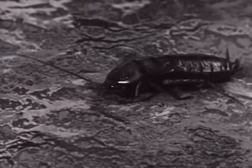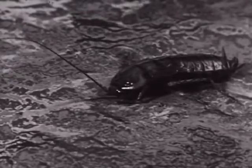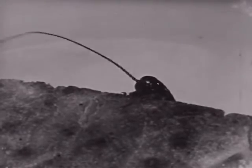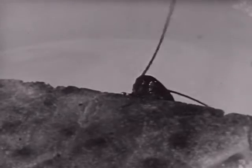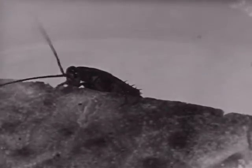Roaches are one of the oldest insects, having lived in the days of the dinosaur. Fortunately for us, the size of our roach today is extremely small compared with his ancestor. Roaches of the days of the dinosaur were several feet long. Today some roaches found in the tropics grow three or four times larger than our common American cockroach.